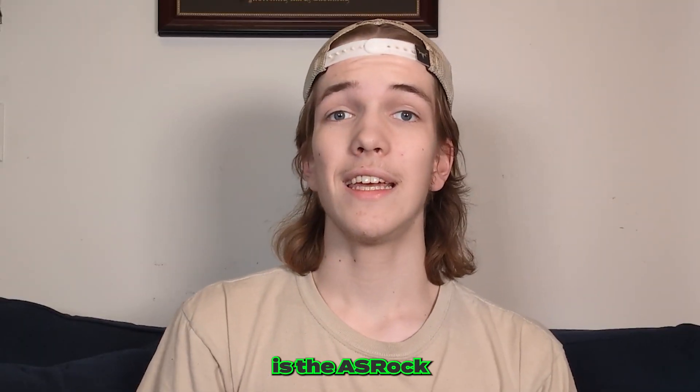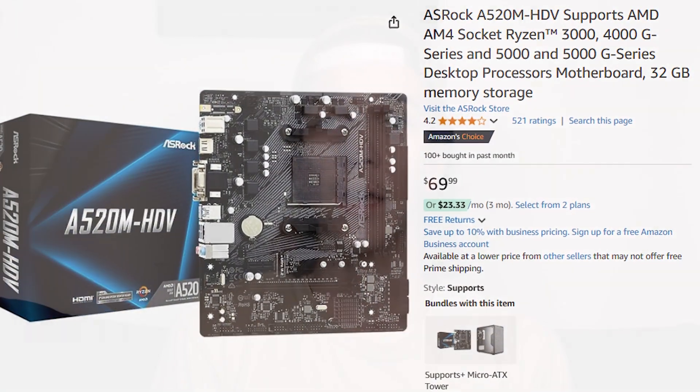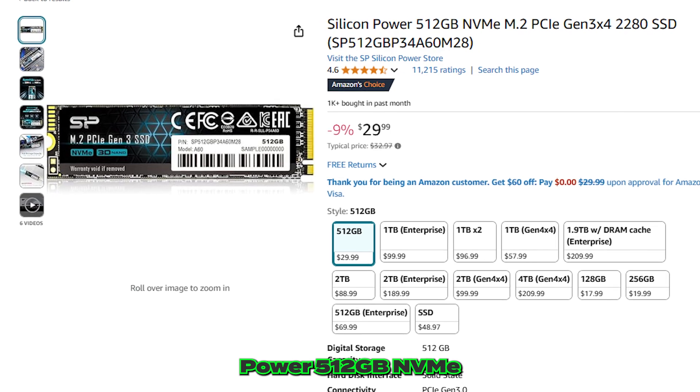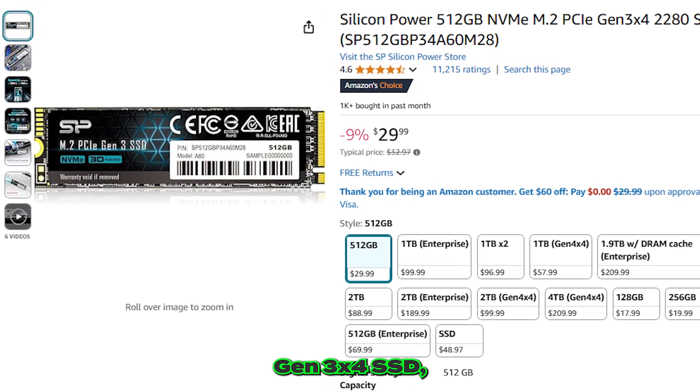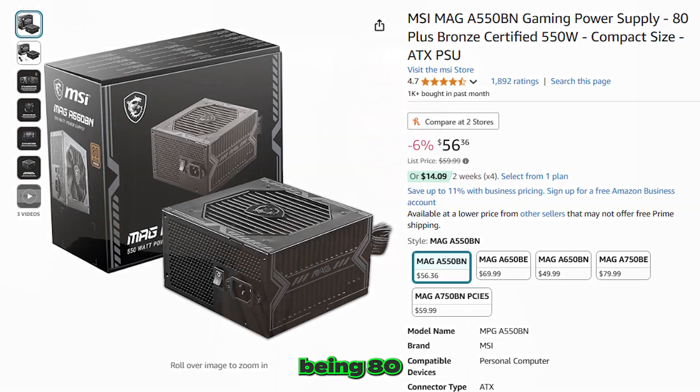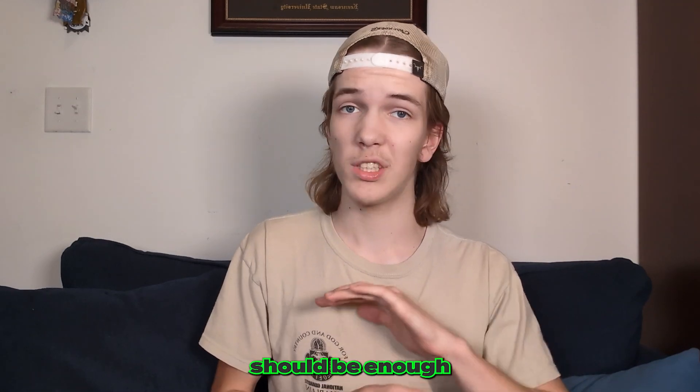Our motherboard is the ASRock A520M, and we've included 512GB of storage for only $30 by picking up the Silicon Power 512GB NVMe M.2 PCIe Gen 3x4 SSD, which slides right into the motherboard and has up to 2,200Mbps reads and 6,800Mbps writes. Our power supply is the MSI MAG A550BN, 80 Plus Bronze Certified, pumping 550W of power, which would be enough even if you decide to buy a GPU down the road.